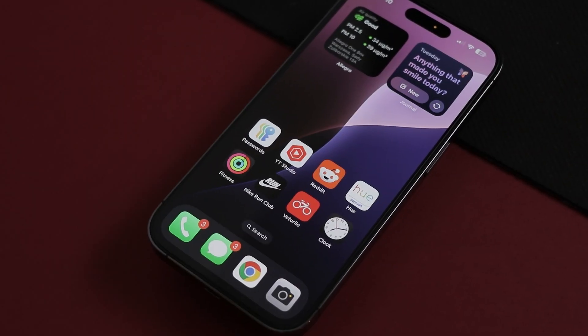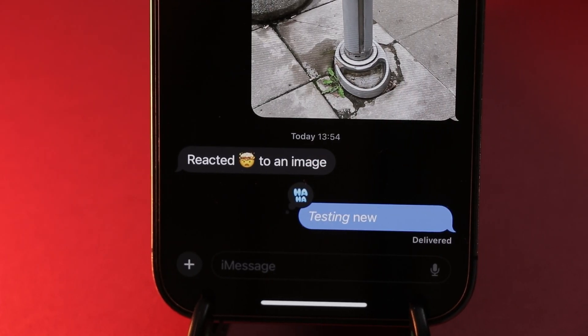Christmas came early this year and Apple just dropped a bag full of goodies with the new iOS 18 update. So what's good, what's bad, and what's downright surprising? Let's unpack this together and see how it might change the way you use your iPhone. Here's a breakdown of the good, the bad, and the ugly.